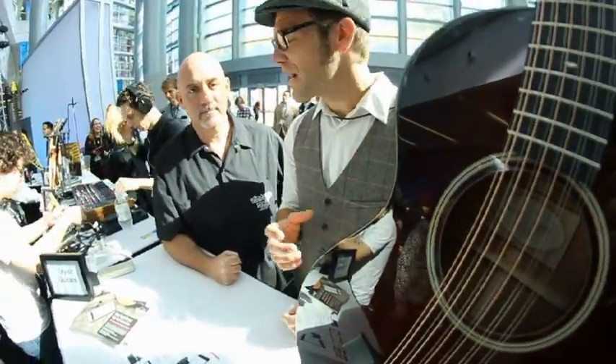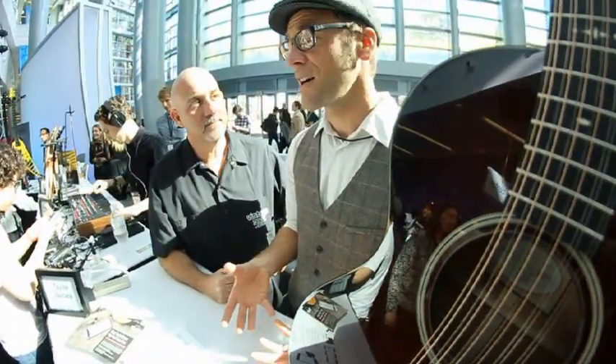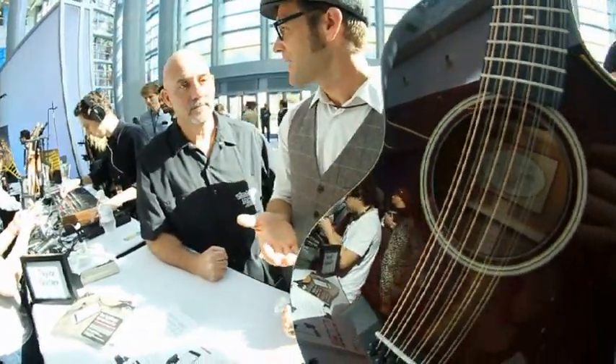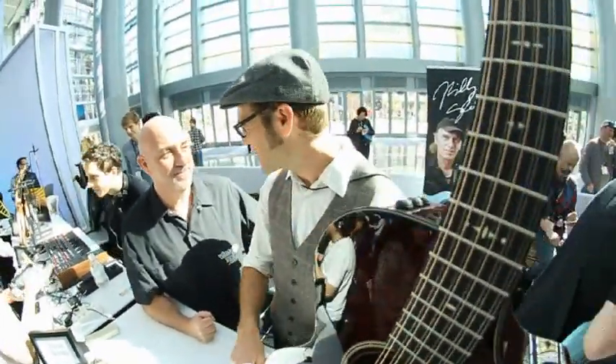This one in particular is a 562 model. It's based around our smallest body shape, a Grand Concert, with a 12-fret neck. So it's a relatively short scale at just under 25 inches, and with a 12-fret neck it makes an incredibly approachable and compact 12-string. It's not to frighten people — it's not that intimidating big giant 12-string thing for someone who's strumming from the elbow.